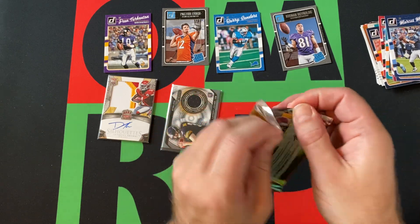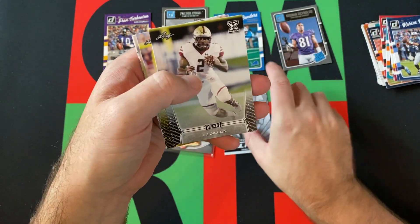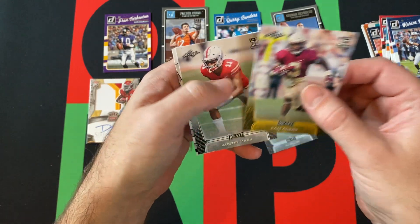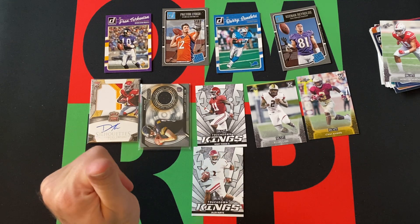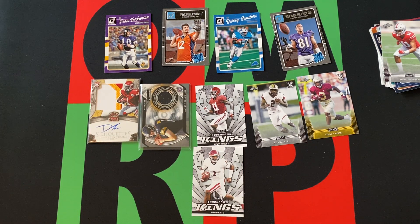Rounding things out with the 2020 Leaf Draft pack: Henry Ruggs III — that's decent — AJ Dillon, who had a decent year for the Packers, Cam Akers in a gold version who had a decent year for the Rams, Austin Mack, and a Touchdown Kings Jalen Hurts, who ended up being the starter for the Eagles after Carson Wentz. It'll be interesting to see what happens going forward, since Wentz still has a couple years on his deal but they drafted Hurts in a pretty significant draft pick last year and now he's starting.